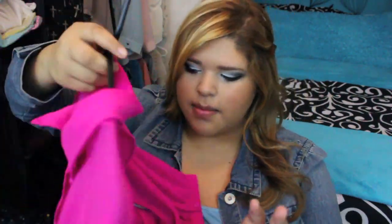The next shirt is a bright fuchsia color, and it's high-low as well. The back has these super awesome cutouts, and then it has a lace patch in the middle. I just thought this color was really pretty.